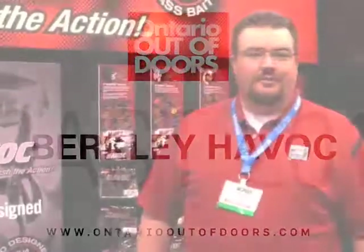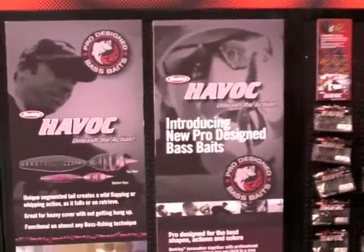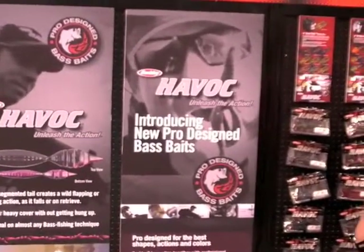Hi, I'm Chris Hockley, Marketing Manager for Purefish in Canada. I'm here at the ICAF Show 2011, standing in front of a wall of Havoc, and this is something we're really, really excited about.